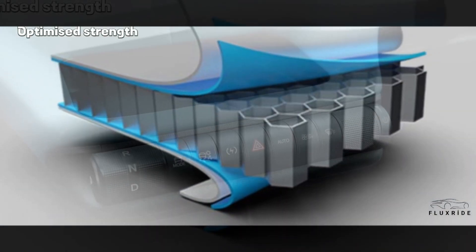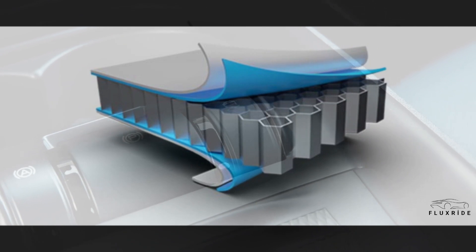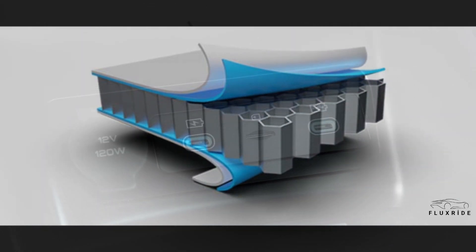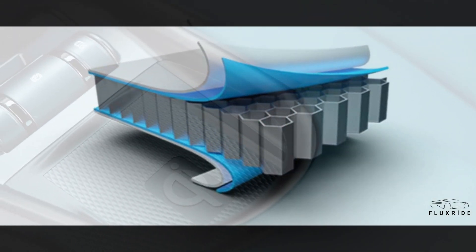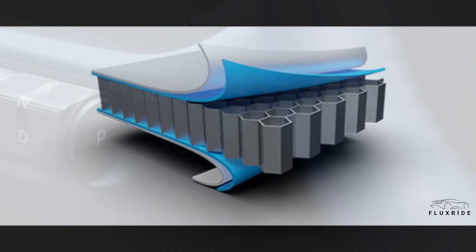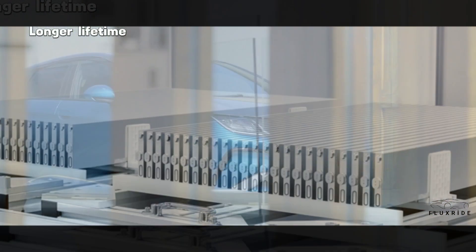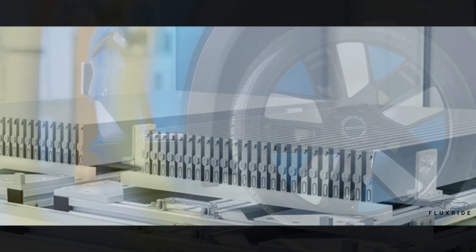Optimized Strength. Arranged in an array in one pack, each cell serves as a structural beam to help resist force. The aluminum honeycomb-like structure, with high-strength panels on the upper and lower sides of the pack, greatly enhances the rigidity in the vertical direction — a revolutionary design that gives optimized strength to the Blade Battery. Longer Range. The space utilization of the Blade Battery has been increased by over 50% compared with traditional battery packs, providing enhanced energy density and delivering longer range. Longer Lifetime. Blade Battery has a long battery life with over 5,000 charge and discharge cycles.